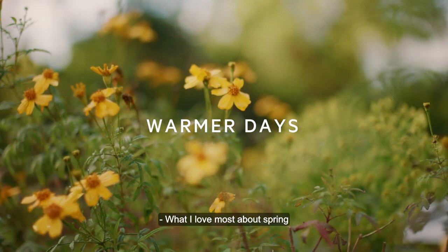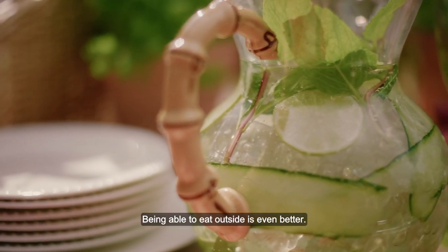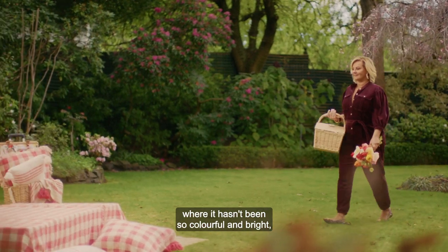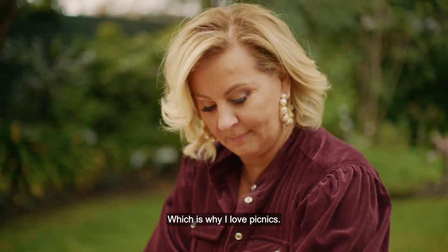What I love most about spring is obviously the flowers. Being able to eat outside is even better. I think we've all lived in a period of time where it hasn't been so colourful and bright, so to go that extra mile is really important, which is why I love picnics.